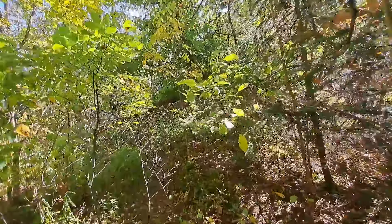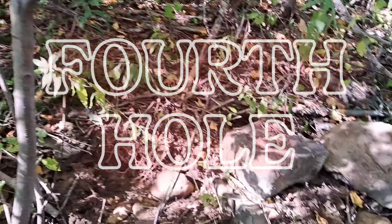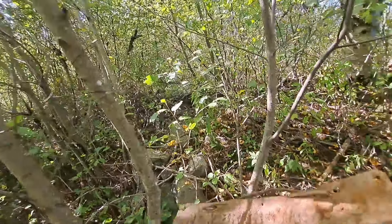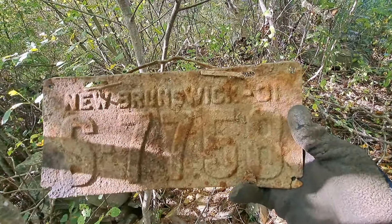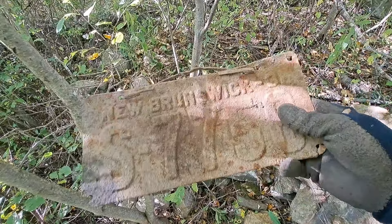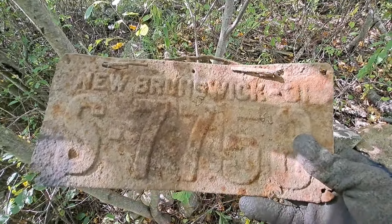Eleven minutes later - I'm here at another old cellar hole. Weird shaped one, kind of like a zed shape - over and down and over this way. Check this out: I just dug up a New Brunswick 1931 license plate. No color to it, but that's an oldie.